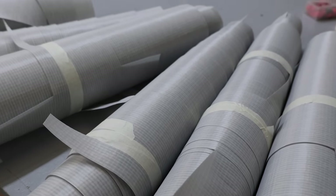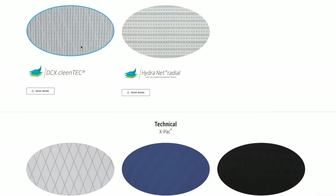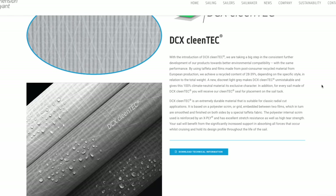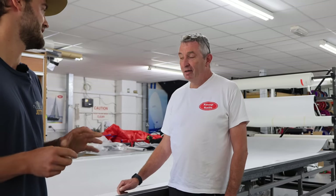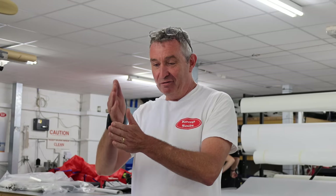The fabric is made by Dimension Polyant, a German sailcloth manufacturer — their DCXCT, a new fabric partly made of recycled plastics. It's pretty much the first in the marketplace to do that, and depending on weight, between 35% and 39% of the material is recycled polyester. It's a laminate, the kind of stuff you see on race boats but in a cruising version: fibrous material in the middle, two layers of plastic film, and then an outer taffeta — a lightweight polyester cover that makes it more durable.